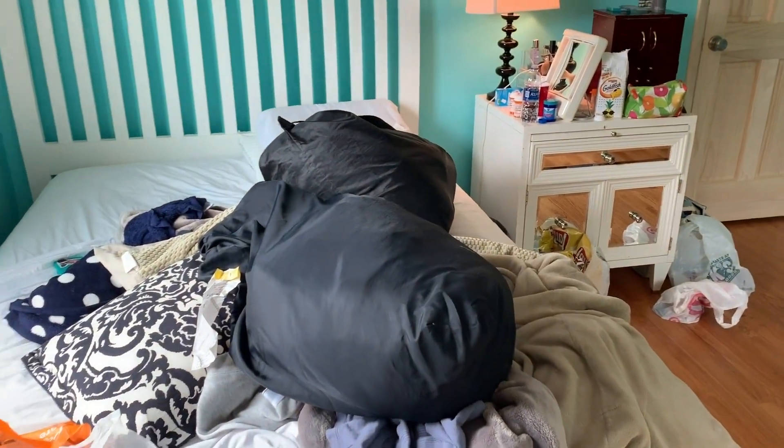Right now I'm gonna organize the laundry into piles of where I'm gonna put them — so like pants, shirts, pajamas, socks, stuff like that.